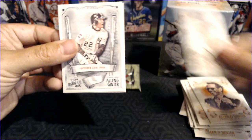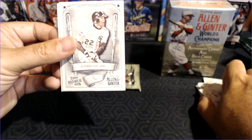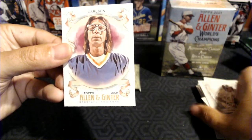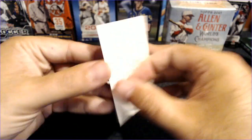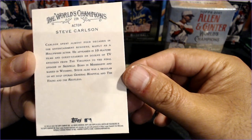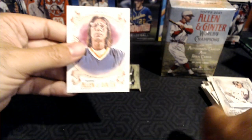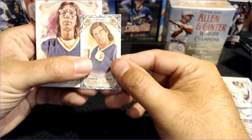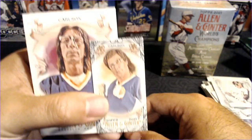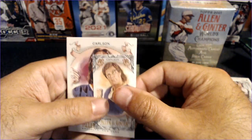We've got Max Fried mini — didn't check the back, it's a base. And Scott Kazmir. And Carlson — Hollywood actor. Are these the Carlson brothers? Is that what I'm thinking of? Are those the two actors from Slapshot? There we go — some Slapshot action.